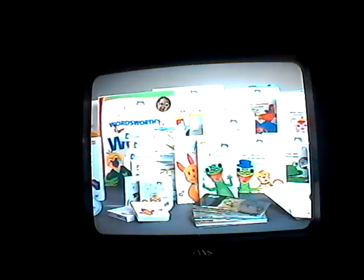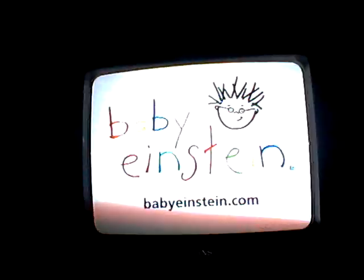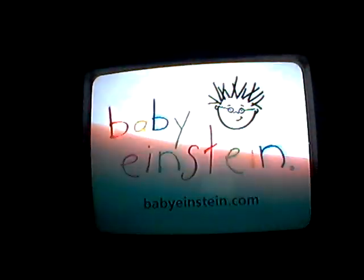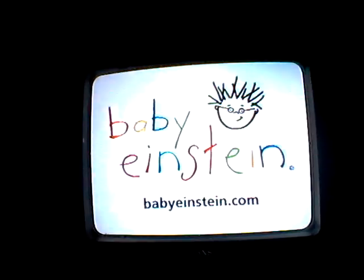Look for all the videos and DVDs, CDs, books, and discovery cards at a store near you. If you want to learn more, go to our website at babyeinstein.com.